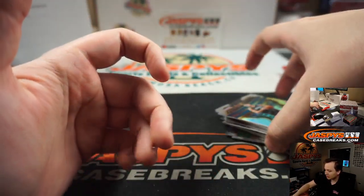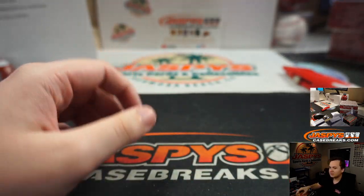Thanks everybody for getting in. Congrats to all the winners. See y'all next time. Jazbizcasebreaks.com.